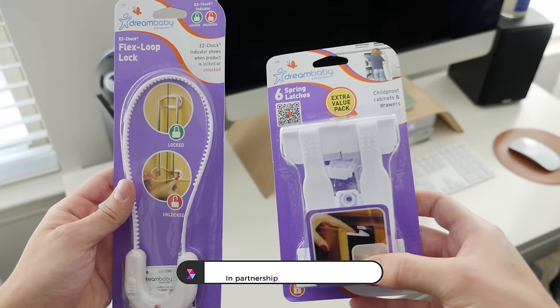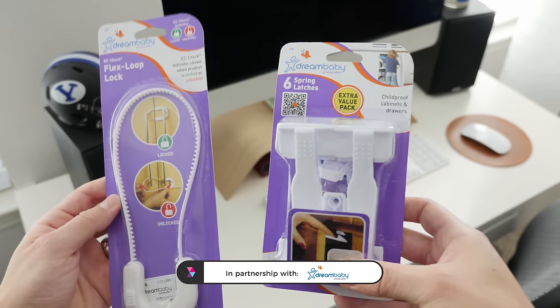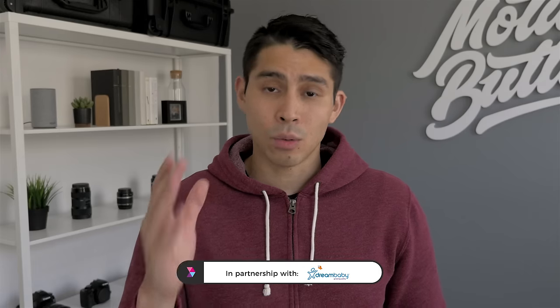Now baby proofing your home is more than just buying a few products — there's some lifestyle adjustments that you need to make. And before we get into it, I want to give a shout out to Dream Baby for providing all the gates, latches, and locks that you might be seeing in this video. I reached out to them, they obliged, so thank you to Dream Baby. Everything that you will see in this video will be linked down below.